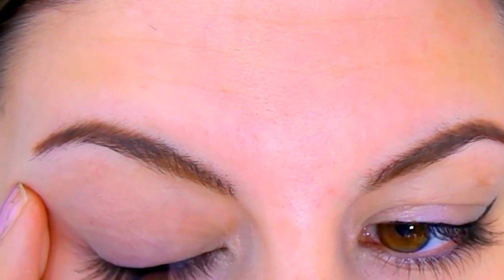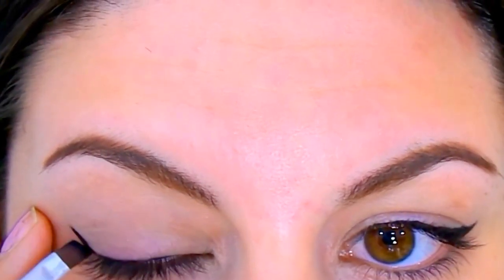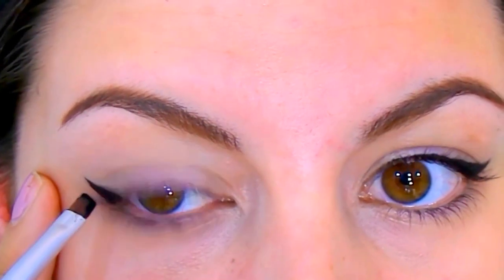Then I do the exact same thing on the other eye — I wanted to really show this whole portion so you can see what I'm doing. If you guys want a full tutorial on how I do winged liner, I'd be more than happy to do that. I check both sides to make sure they're symmetrical and then thicken out the outer portion of my wing.